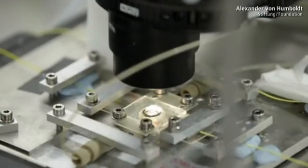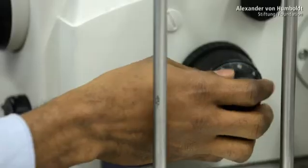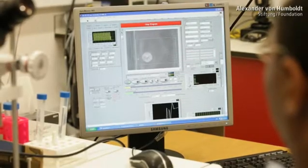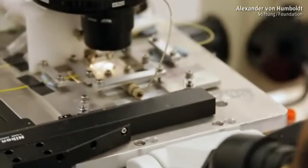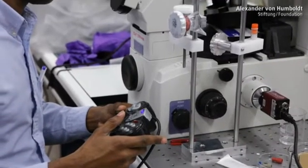In the lab next door, other cell measurements are taking place. The method is infinitely more spectacular, because the cells are actually deformed. One of Guck's colleagues is manipulating human blood cells from two sides with laser beams. The cells are caught, fixed and elongated. The softer and more elastic they are, the greater the effect. Guck is looking to establish the optical stretcher as a clinical cell analysis method.